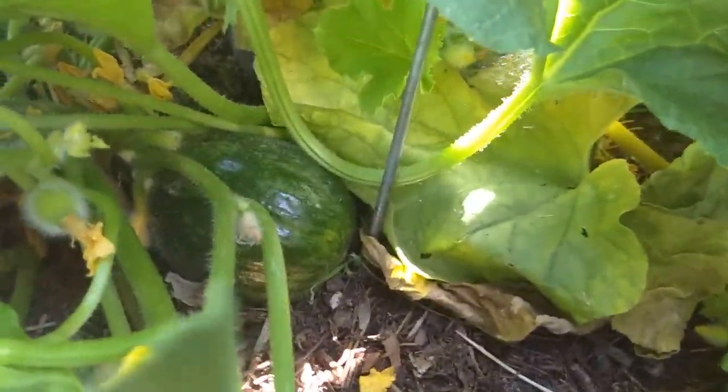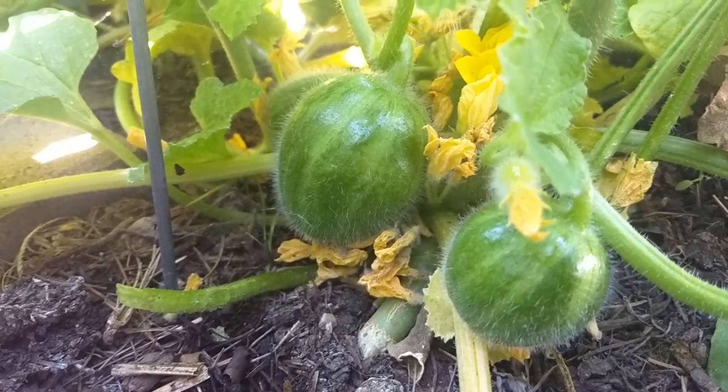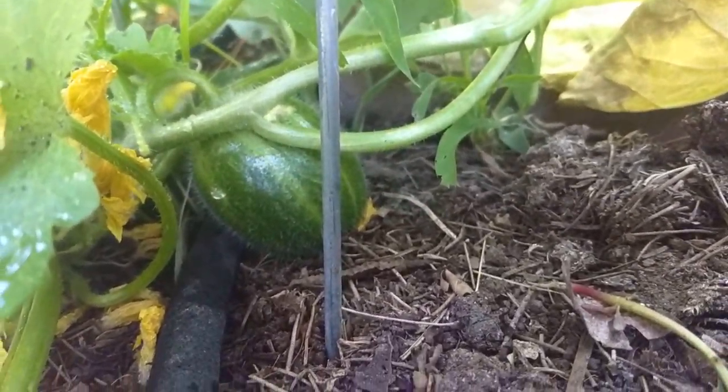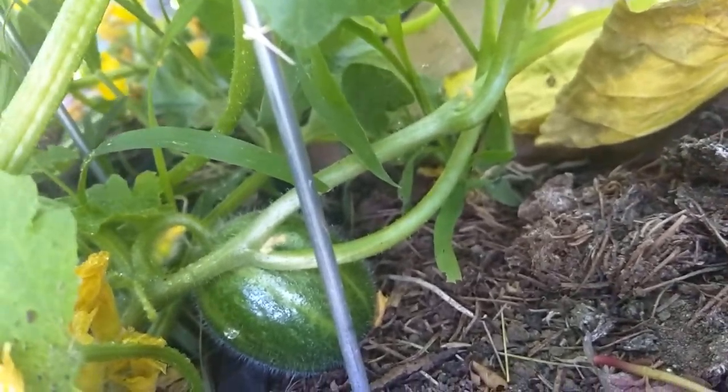Another one, another one. There we go — there's just some small ones. There's a small one. And there are more flowers now.